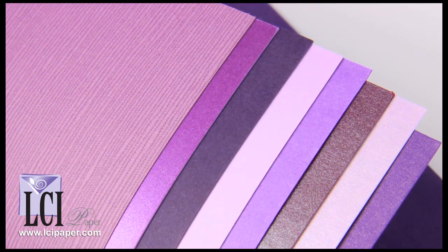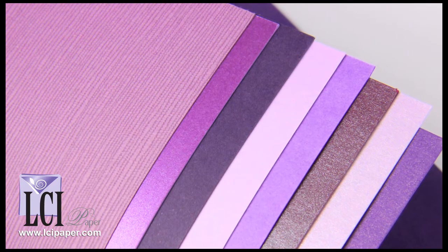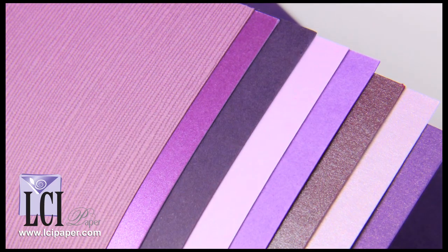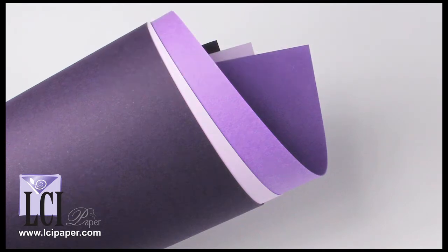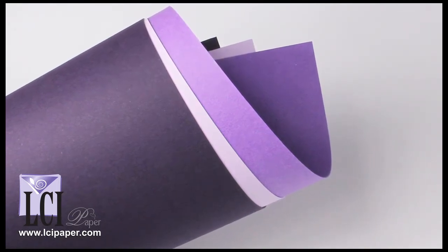That's where this handy video comes in. To help you decide, we've compiled a quick rundown of all eight shades organized by finish. See them in action, compare, contrast, then decide. Three of our purple papers have a smooth matte finish, meaning there's no texture or shine present whatsoever. Two are from the Pop Tone line, one is from the Gamund Colors line, and all are lovely.